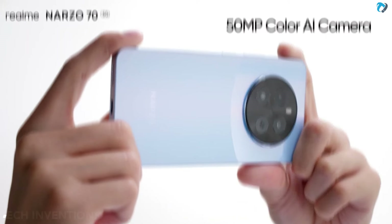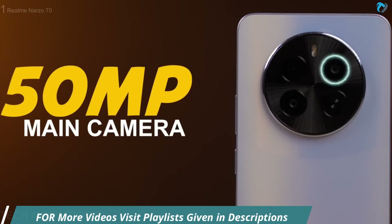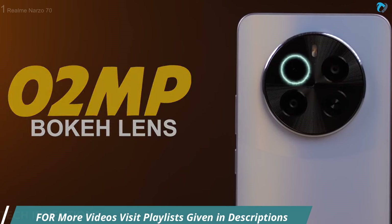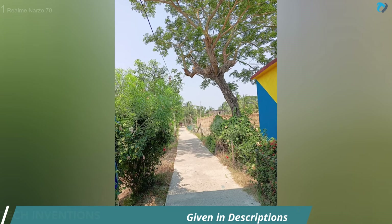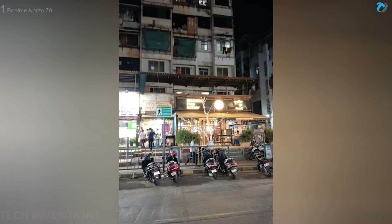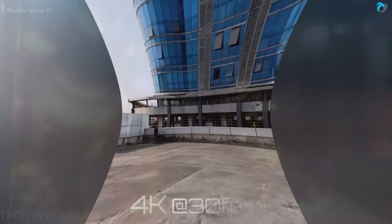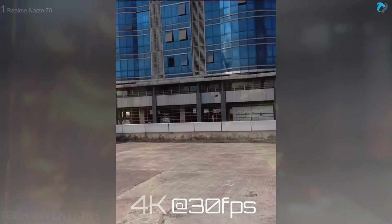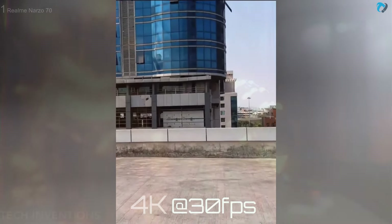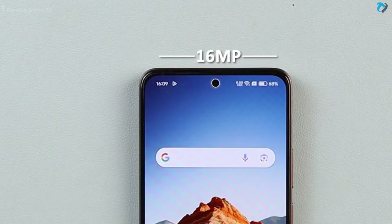Just like the P1, the Narzo 70 has a 50-megapixel main camera along with a 2-megapixel depth sensor. Camera quality is good. Photos come out in good colors and detail. The camera works well even in low light or night mode. You can record max 4K video at 30fps. However, 4K video doesn't look stable because you can't enable EIS in 4K video.